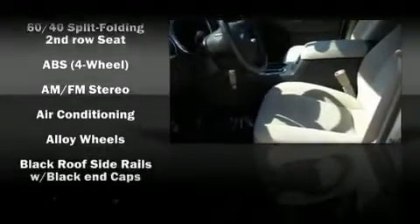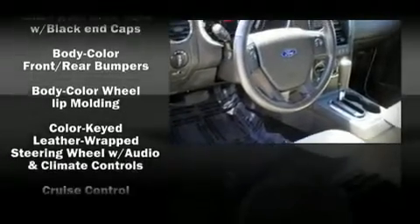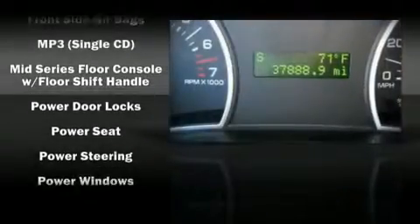Ford ensures the safety and security of its passengers with equipment such as dual front impact airbags, front side impact airbags, head curtain airbags, traction control, and four-wheel disc brakes with ABS.